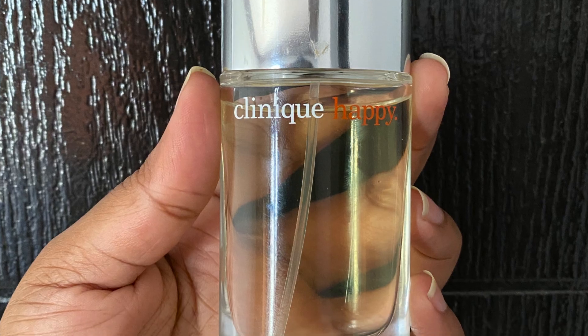Now let's look at the packaging. It comes in a striking but simple orange packaging with silver and white lettering — 'Happy' is written clearly on it, so nothing too fancy. The bottle itself exudes simplicity with a silver cap and a transparent bottle. I have it in the 30ml size, which is a small bottle.